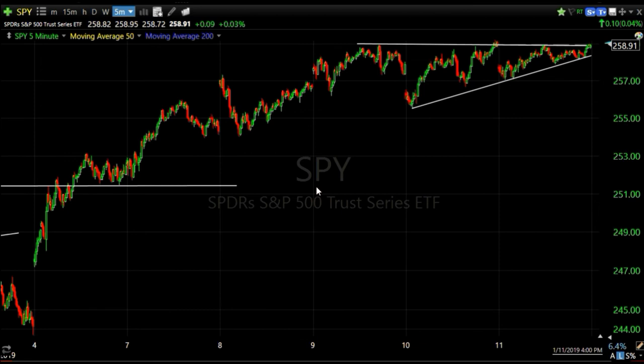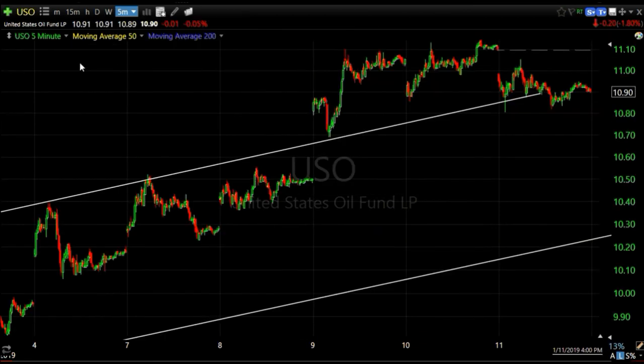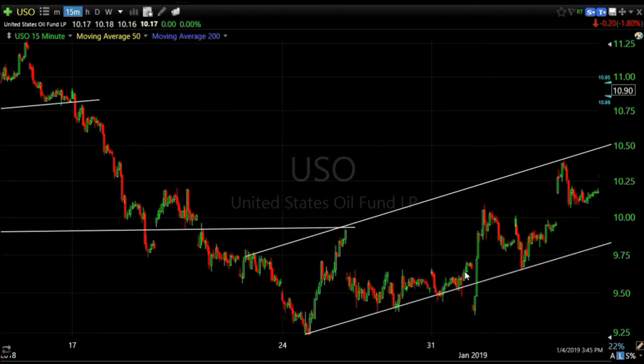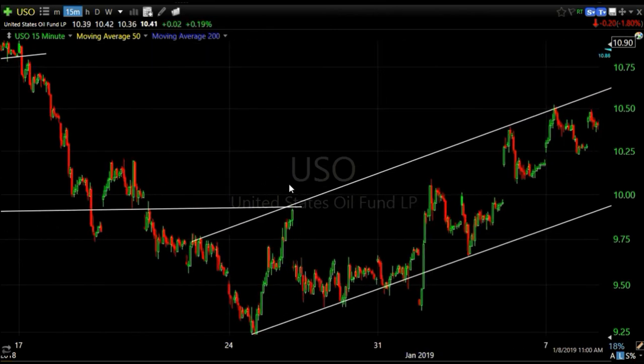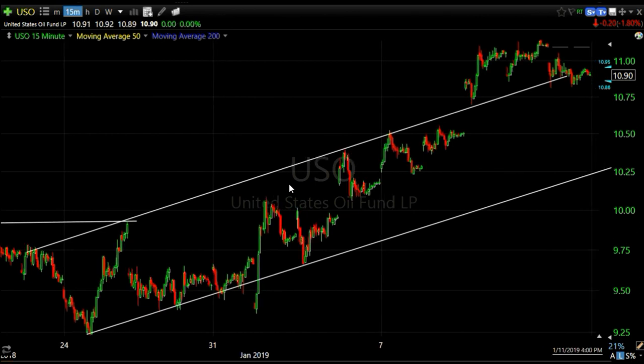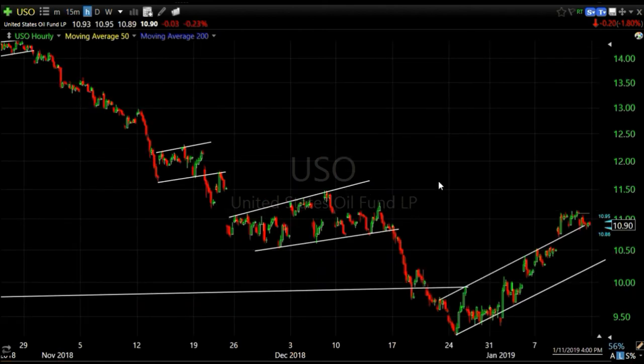Since I mentioned bear flags and bull flags, let me touch on a couple of formations. Here's crude oil - USO - which is in a counter-trend rally. Here's the downtrend, it has bounced, and it looked like it might have a little bear flag going on. What I like to see is weakness in the flag on the last rally attempt. That is not what happened in USO last week. Walking forward the 15-minute chart: a little flag consolidation, and notice it stays kind of high up in the flag and then breaks out above the flag. That doesn't mean crude won't come down - it just means this was not a great bear flag setup and we didn't take it.